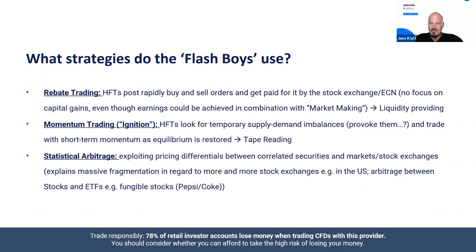The next strategy is momentum ignition. HFTs look for temporary supply and demand imbalances — and also provoke them through pinging. They ping the market to find levels that could trigger momentum in one direction without a true move — just stops being triggered — provoking a push, then automatically trading with the short-term momentum until the equilibrium between supply and demand is restored again. This is very similar to what short-term traders do when reading the tape and the order book.